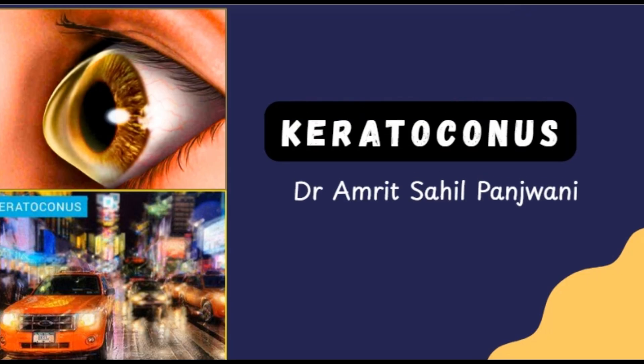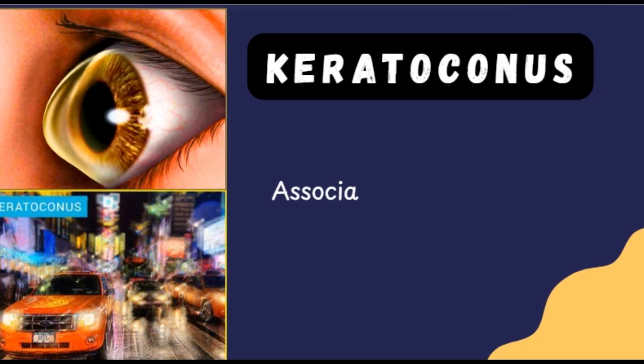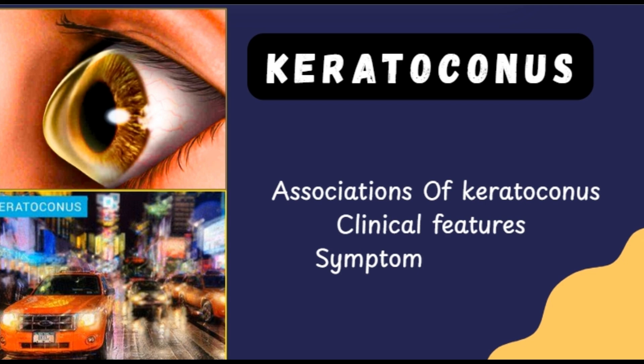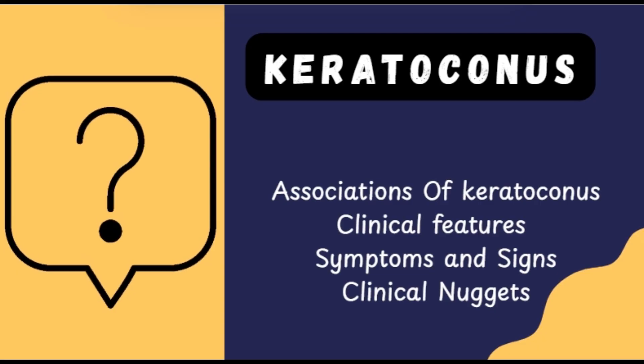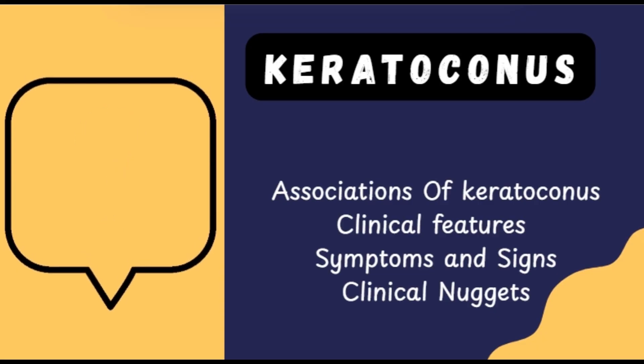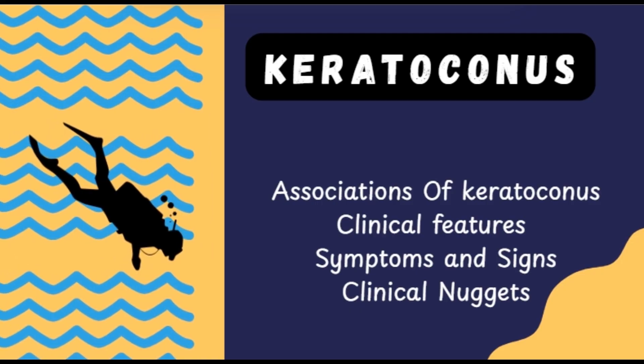Hello and welcome to Inside Ophthalmology. I am Dr. Amrit and I welcome you to another lecture. Today we are diving into one of the most fascinating and clinically significant corneal ectasias — keratoconus. In this session, we shall explore the associated systemic and ocular conditions, the clinical signs and symptoms, and more importantly why those signs appear the way they do. This is not just a surface level overview; we are going deep into the signs and clinical relevance.